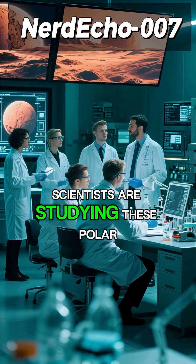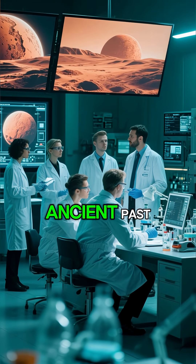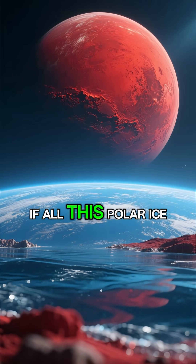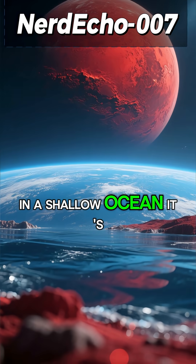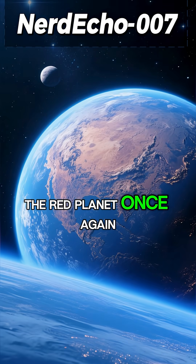Scientists are studying these polar caps intensely. They hold clues to Mars' ancient past, a time when liquid water may have flowed freely. Some theories suggest that if all this polar ice were to melt, it could be enough to cover the entire planet in a shallow ocean.